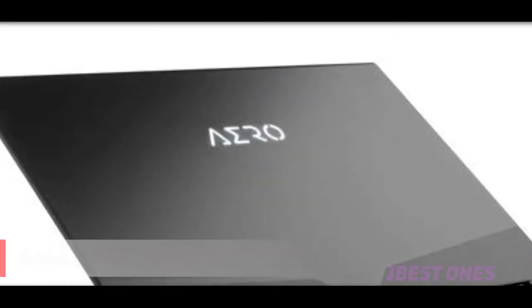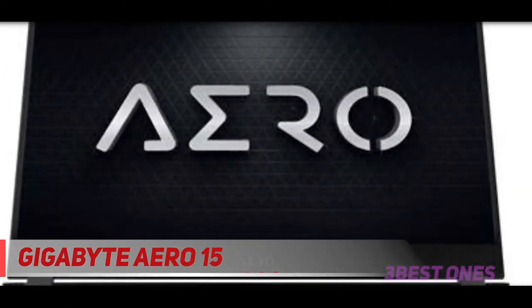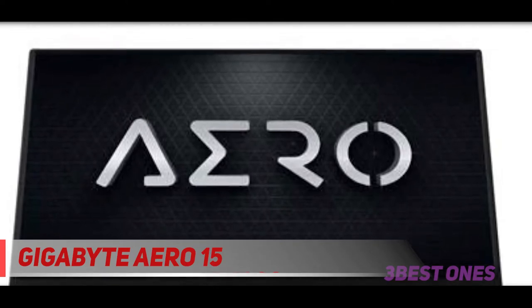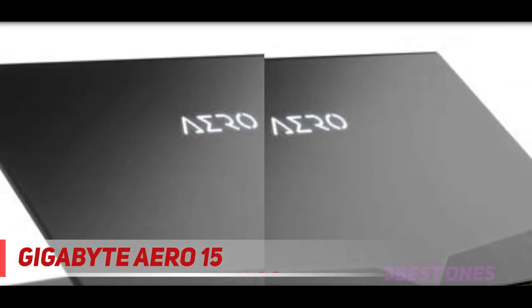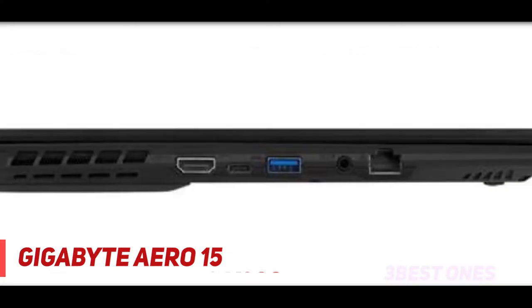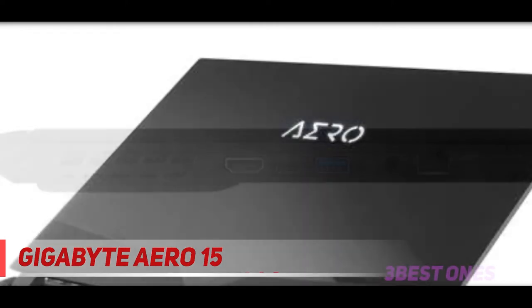Coming at number 2: Gigabyte Aero 15. Gigabyte Aero 15 comes with an outstanding design, robust performance, and colorful display. With solid aluminum build quality, it's not just stylish but durable too. Open the lid to see the super slim bezels around the screen. The RGB backlit keyboard is another luxury for you, providing an outstanding typing experience with 1.6mm key travel and 71g actuation force.